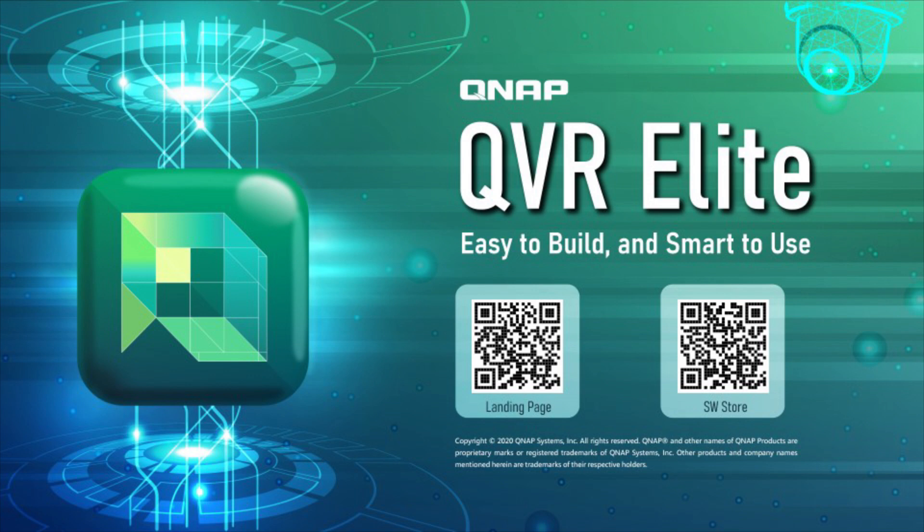QVR Elite — easy to build and smart to use. With just a QNAP NAS, a flexible QVR Elite subscription plan, and a camera, you can build the most intelligent and reliable surveillance system of all time.